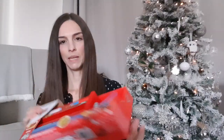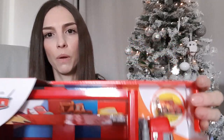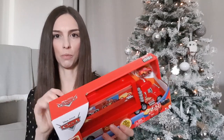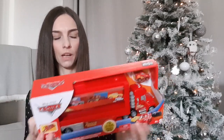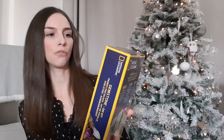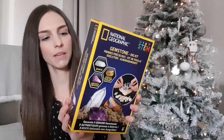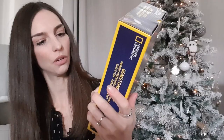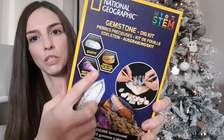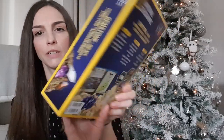We've also got him the Disney Cars truck for the little mini cars — you do get one included with it as well. He's got a few of these mini cars and we're also going to put another one in his stocking. This was £14.99 from Smyths. The next thing is this National Geographic Gemstone Kit from Smyths for £6.99. You dig out a rock and there are gemstones inside, and you get the little tools to dig them out — it comes with three different gemstones.